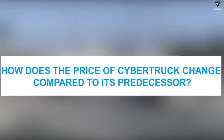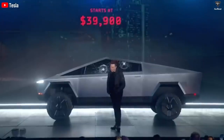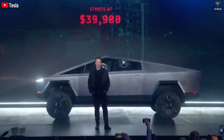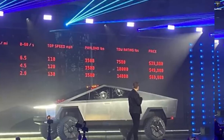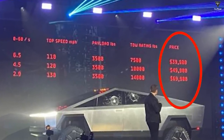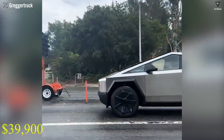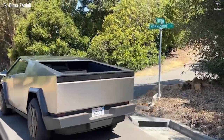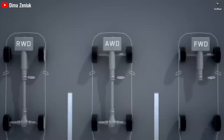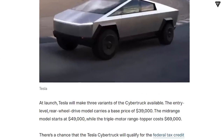How does the price of the Cybertruck change compared to its predecessor? During the Cybertruck announcement, Elon Musk disclosed the price for each version on the projection screen. The price is said to have the most obvious change. The single motor rear-wheel drive version was originally priced at $39,900 but has since increased to $50,000. The dual motor all-wheel drive version was initially $49,900 but the latest update has increased it to $60,000.